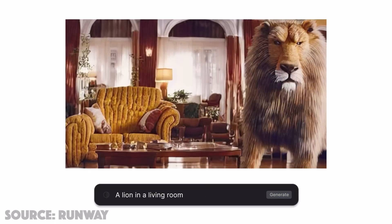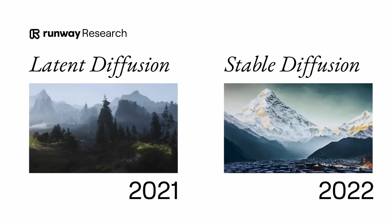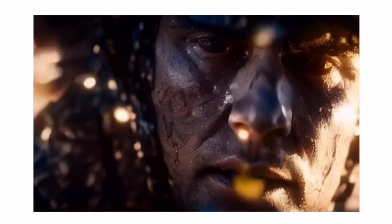Next up, RunwayML animates photos from text, adding life to static images. Whether it's making water ripple or animals run, RunwayML's adjustable sliders for motion direction and intensity make it a game-changer for creators.